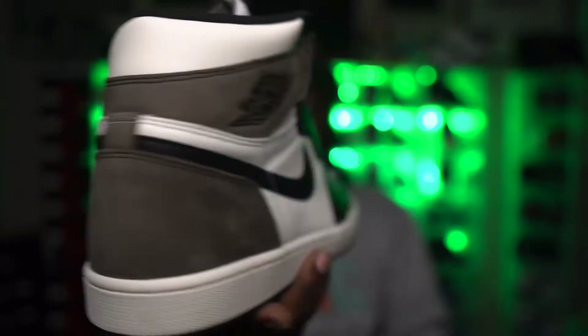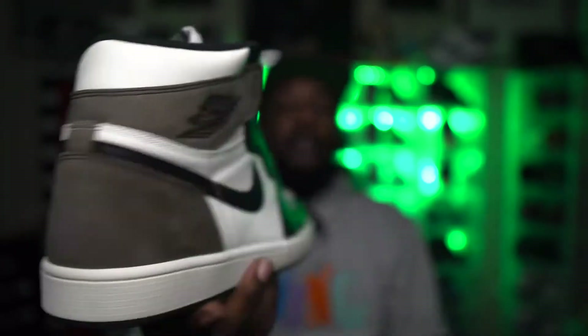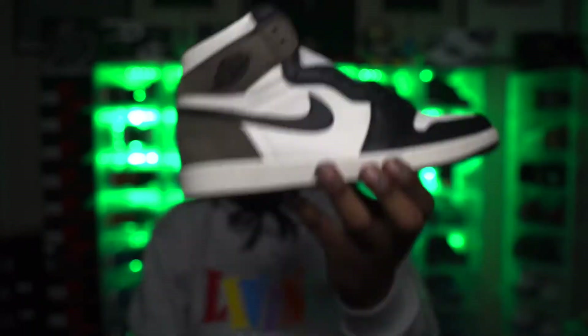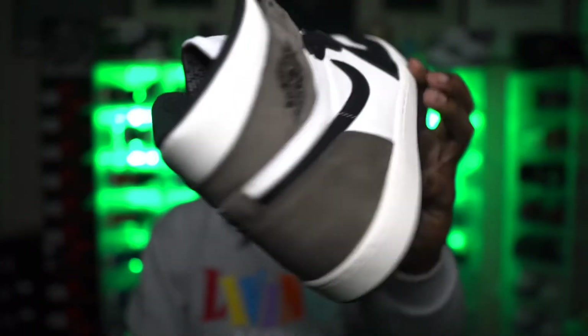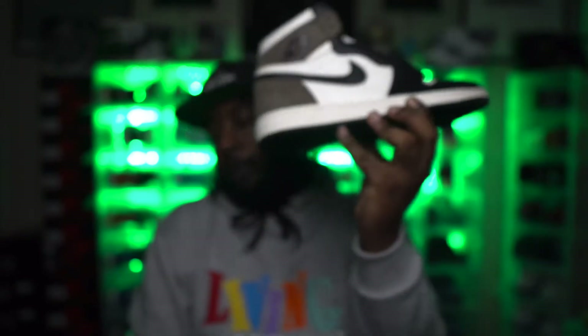Everyone's favorite Jordan 1 of the year — the poor man's Travis Scott's. The Mocha Jordan 1, these babies are super clean. I'm personally gonna take my pink laces out of my Travis and throw them in here so I can retire my Travis. Mocha Ones — super hyped release, tricky to come by. Happy to have a personal joint, easily a shoe of the year contender.